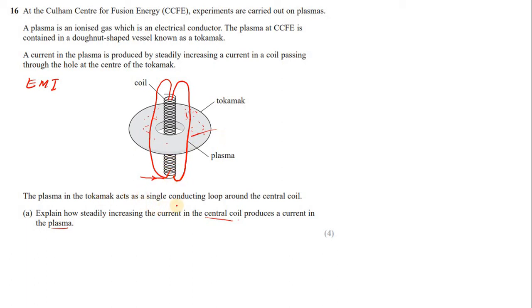Since the plasma forms a single conducting loop, we have a complete circuit, meaning current must be produced in the plasma. In short: increasing current in the coil causes the magnetic field to increase; this changing magnetic field is linked with the plasma loop, inducing an EMF and thereby producing a current in the plasma.